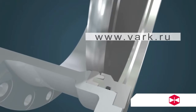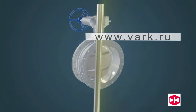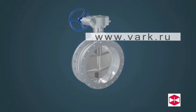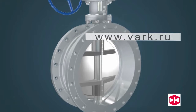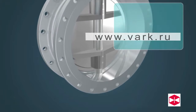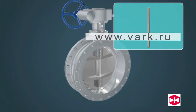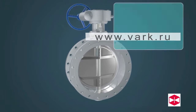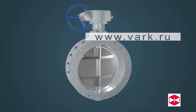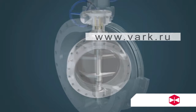Feature 3: The valve uses a stem through-shaft structure. The connection is very strong. The stem and the disc use a key or pin to connect and set up the ring. It is also able to locate the valve stem position and prevent it from being pushed out by medium force. The device uses self-lubricating bearings, so friction is small and operation is easy.